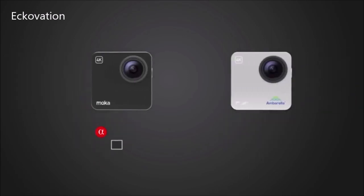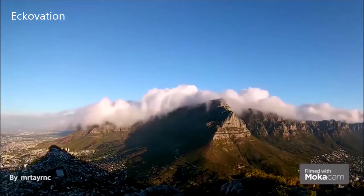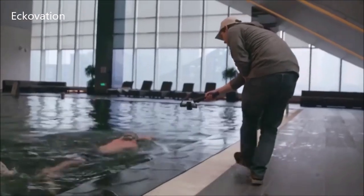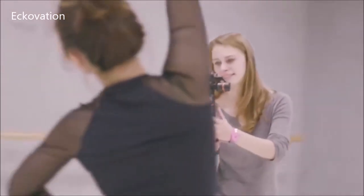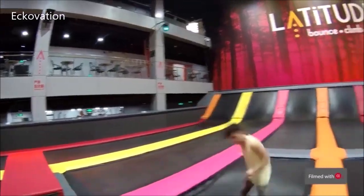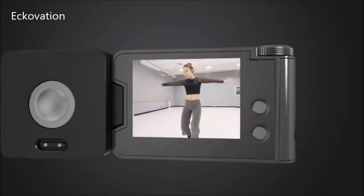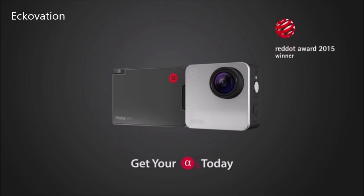We are also able to offer two options this time: Alpha and Alpha-S. Alpha uses the same image processor as MochaCam, with a frame rate similar to GoPro Hero 4, while providing all the other features of Alpha-S. Please order a MochaCam today, share it with your friends, and help us make it a reality.